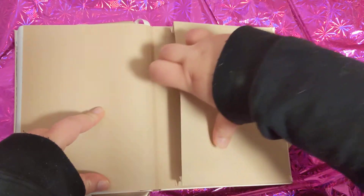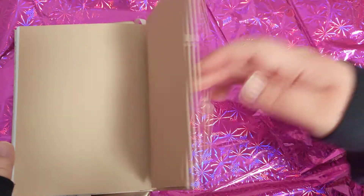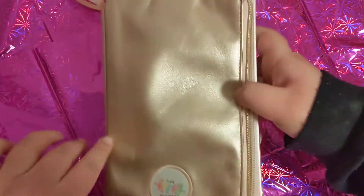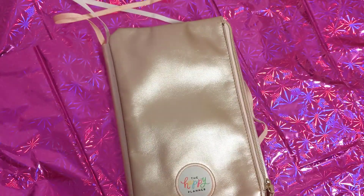This is the pocket that comes with the Michael's notebook. This is the color that it normally is — it's kind of like a rose gold; it's not the color that's on the inside of it.